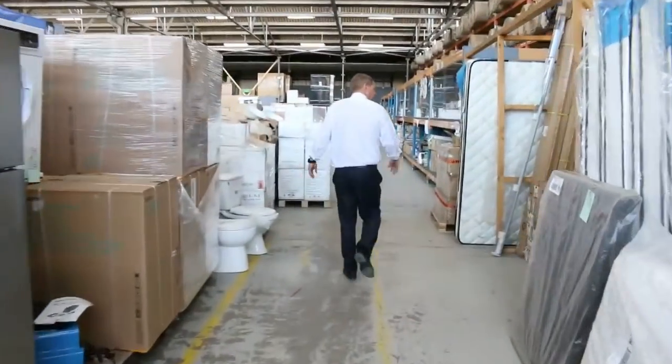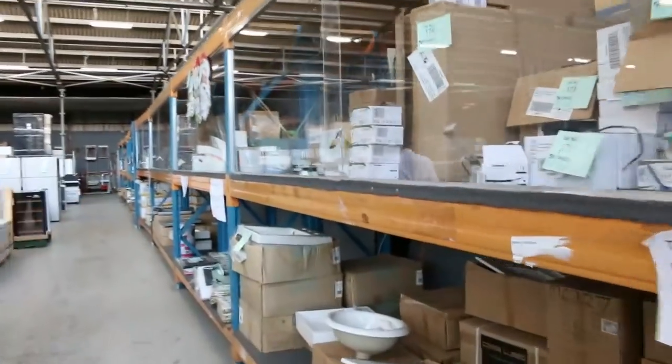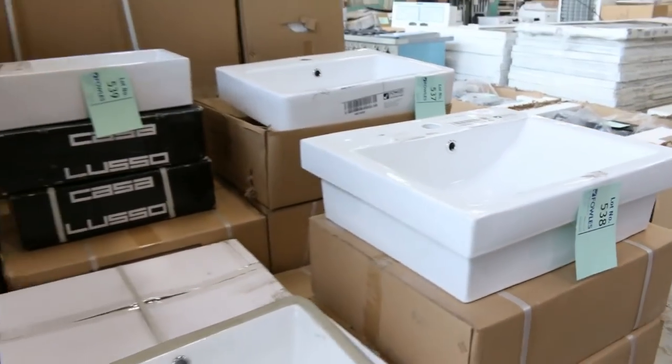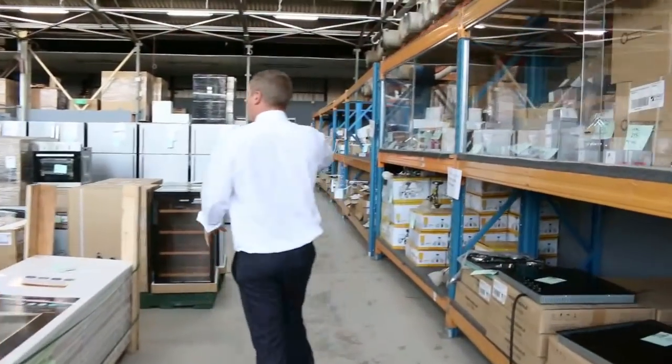Heaps of built-in barbecues — BeefEater have sent us a heap of built-in barbecues, really nice. LED lighting in also. A mountain of different ceramic basins — I'm going to get all the ceramic basins going for $10 tomorrow, so there's probably 20 different styles going up for auction.